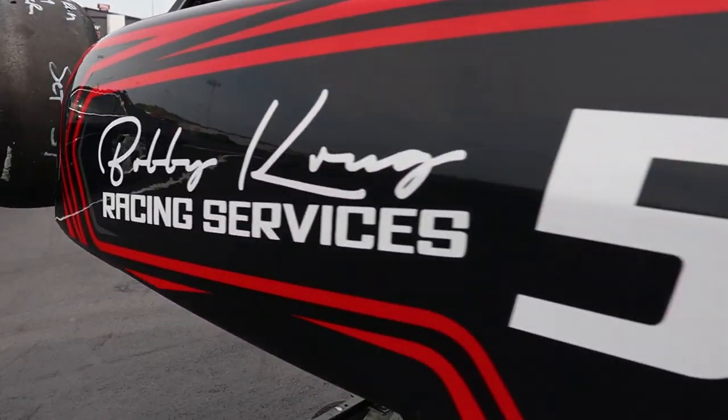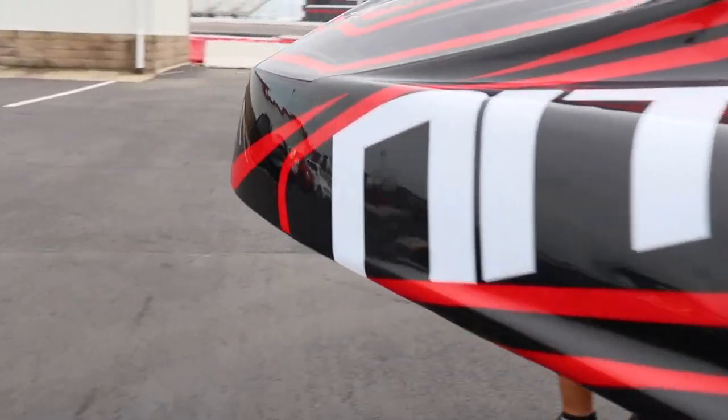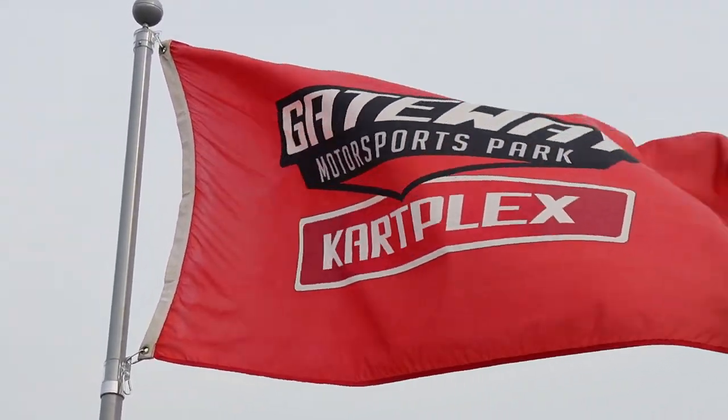Today is the final episode of the Kart Rebuild Series and the first episode in the Ignite Challenge Series. We've got the number 51 ready to hit the track from the previous episode, and today we're going to be driving it around the Gateway Kart Plex, home of the Ignite Series, and we're going to shake it down and make sure it's good to go for 61 Kartways. We have spent a lot of time in the garage to ensure that this thing is ready to go, and today is the true tell sign if we did everything properly.